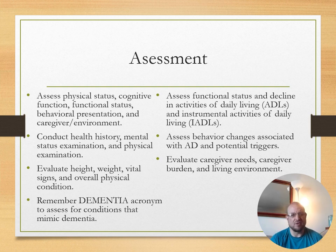Assessment includes physical status, cognition, past health history, mental status exam, and a physical exam. Evaluate height, weight, and vital signs. Remember the DEMENTIA acronym to assess for conditions that can mimic dementia. Assess functional status and decline in activities of daily living, assess behavior changes, and evaluate caregiver needs—caregiver burden is a significant concern.